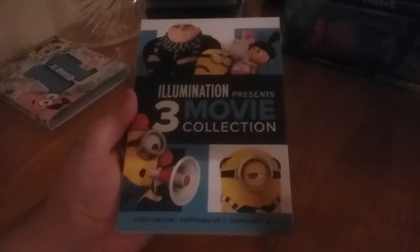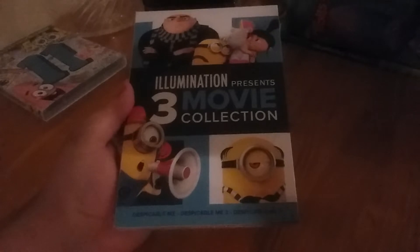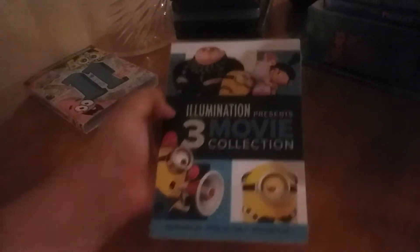Next we have a DVD, Illumination Presents 3 Movie Collection. Looks like the Minions.